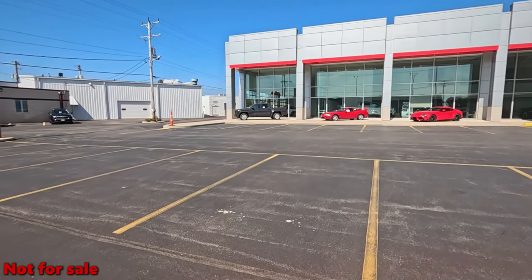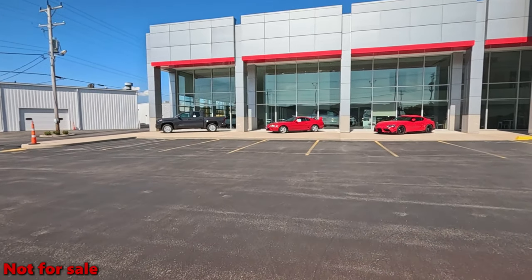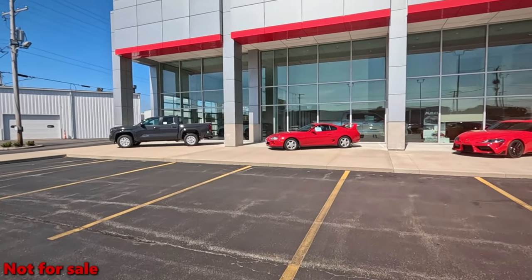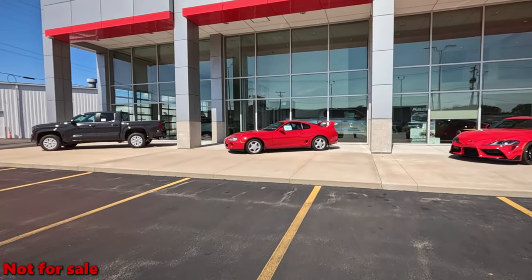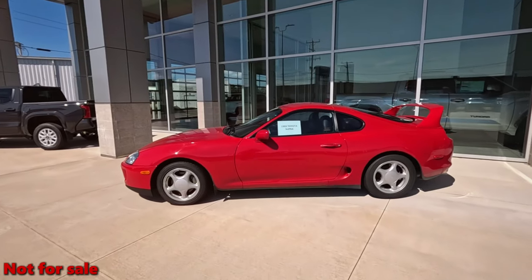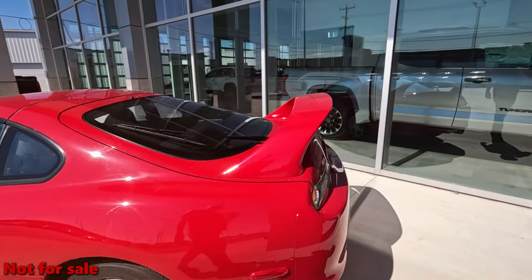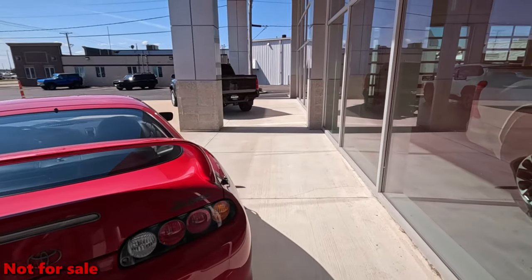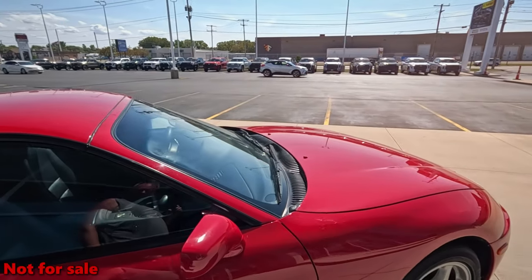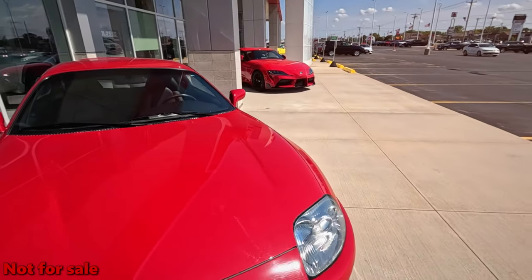Oh, there's a couple more display vehicles. I can't remember the name of that middle one — I've drawn a blank. And a new Tacoma. Oh, that is a Supra — I was thinking there was another one there. Those rims remind me of the older Mustang rims. A '93 Supra — check out that wing. I'm assuming this is just for display purposes. That's a nice shape, that's a nice Supra.